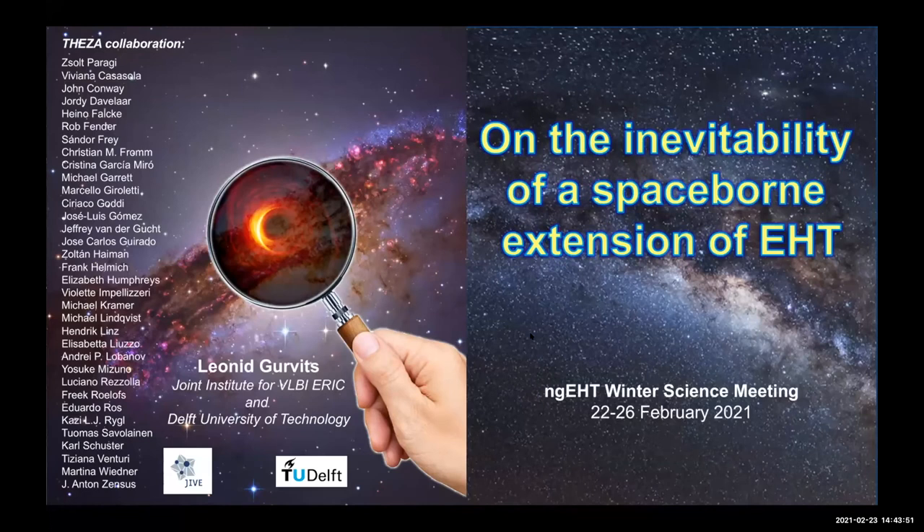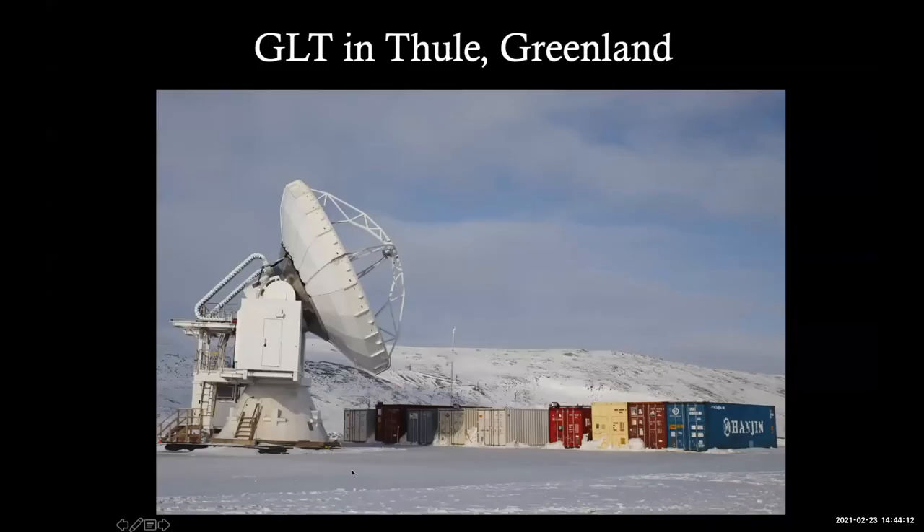Our next speaker is Ming-Tang Chen speaking for Ted from the Academia Sinica Institute of Astronomy and Astrophysics. The talk is on the status of the Asia 345 gigahertz receiver for VLBI. This is the second talk about instrumentation, particularly the receiver. I'm going to talk about the 345 gigahertz receiver we are working on, which is part of the Greenland Telescope project.